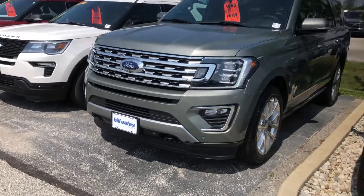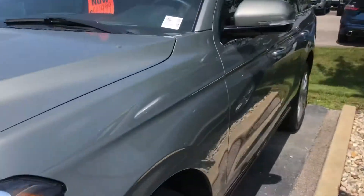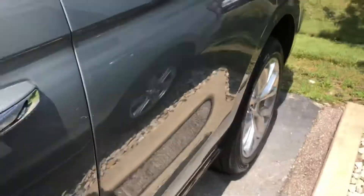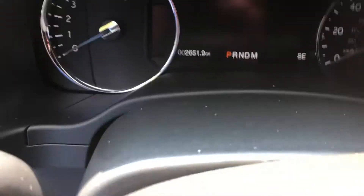Hi, this is Steve Meagan with Bill Estes Ford. This is the 2019 Silver Spruce Expedition. Leather interior. It was a demo, so it has 2,600 miles.